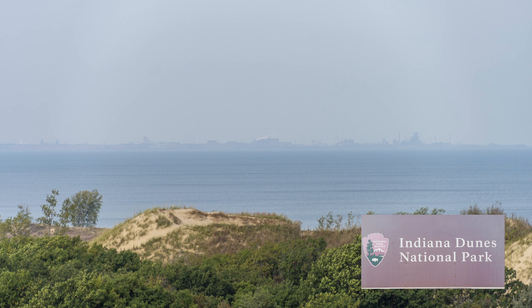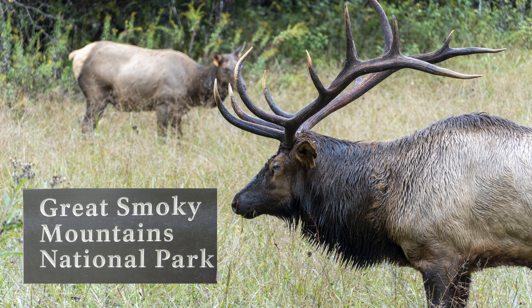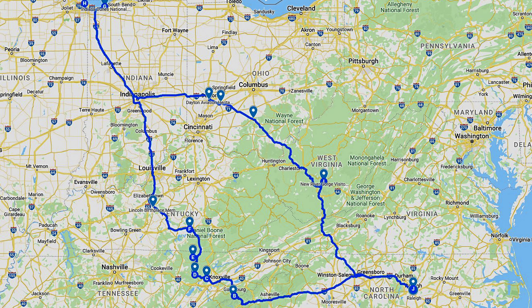Congress added three new national parks from 2019 to 2021. Having been to all the other national parks in the lower 48, we just had to go see the new parks. Come along with us on our fantastic 14-day, 2,000-mile adventure to 13 national park locations. Many of the parks we visited have their own videos on this channel, so check them out for the full tour.